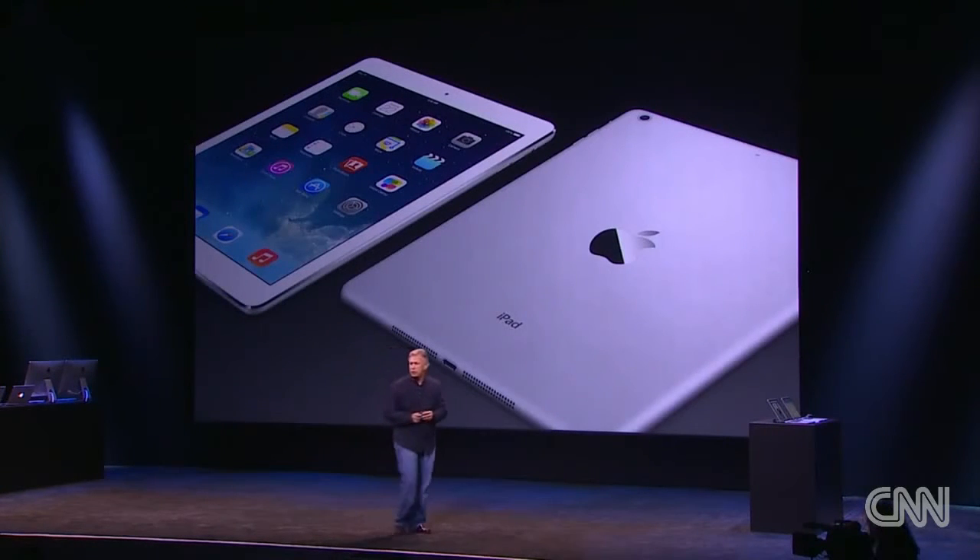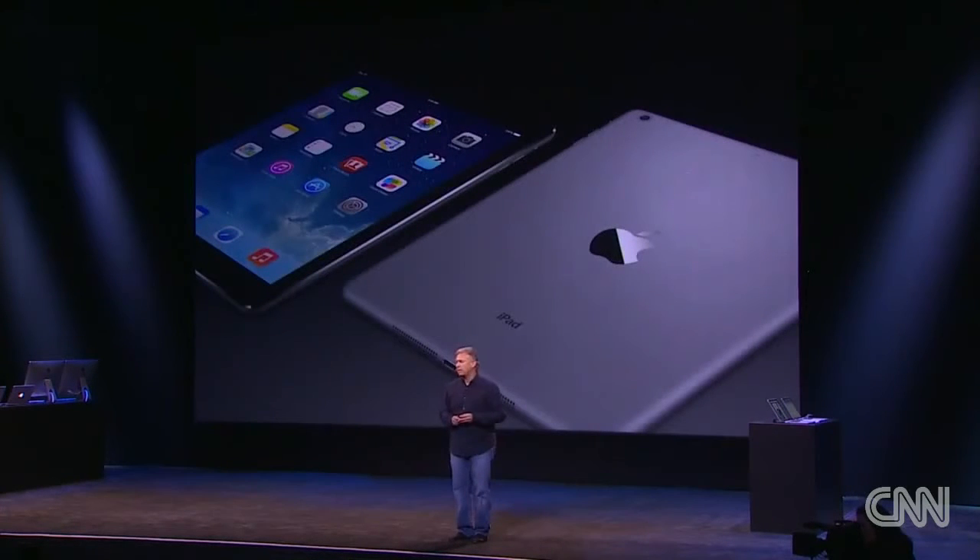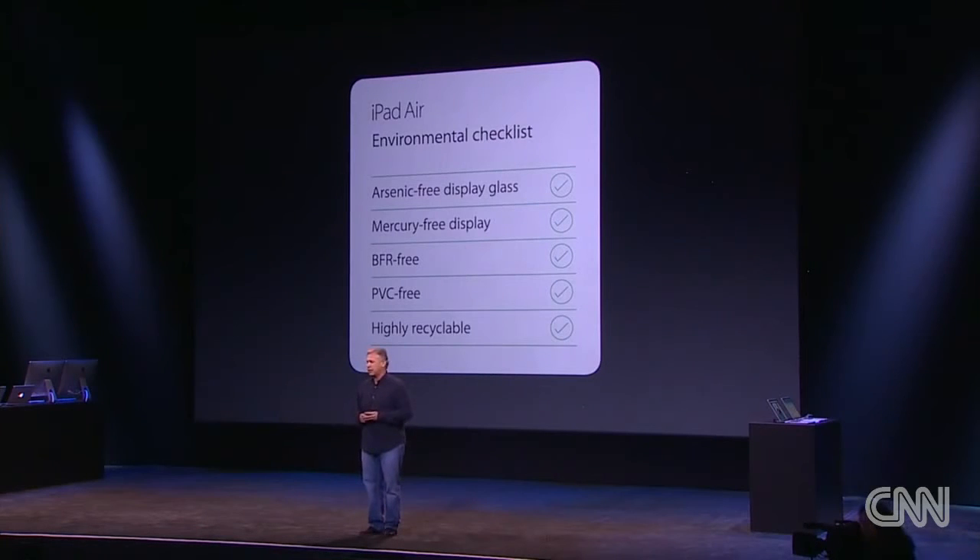The new iPad Air comes in silver and white and space gray and black. And like all of our products, it's made incredibly environmentally friendly.